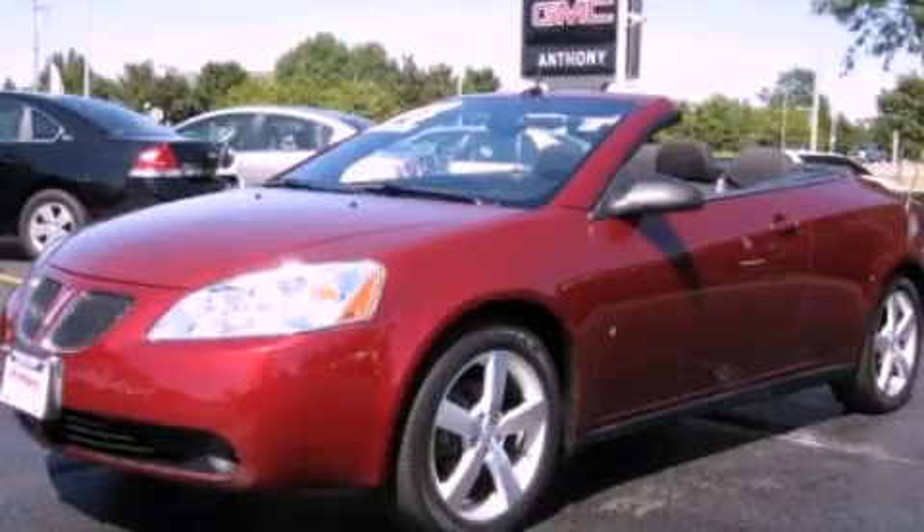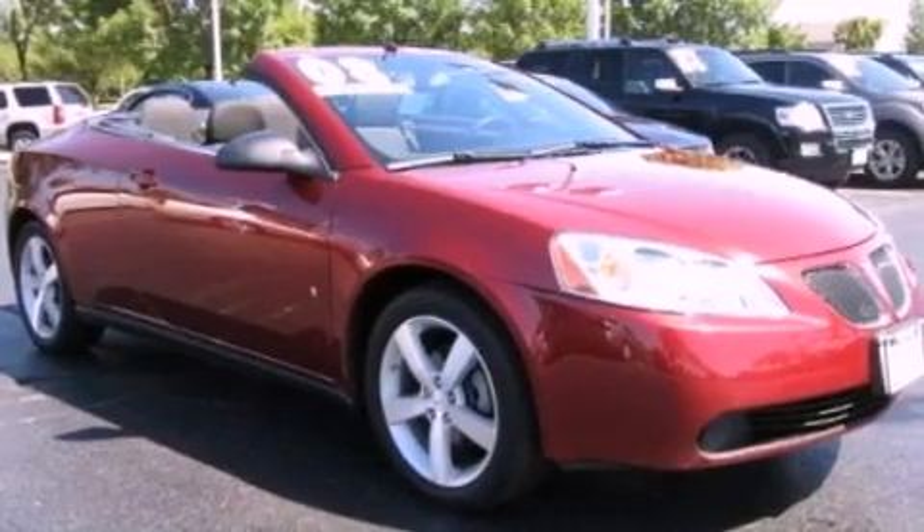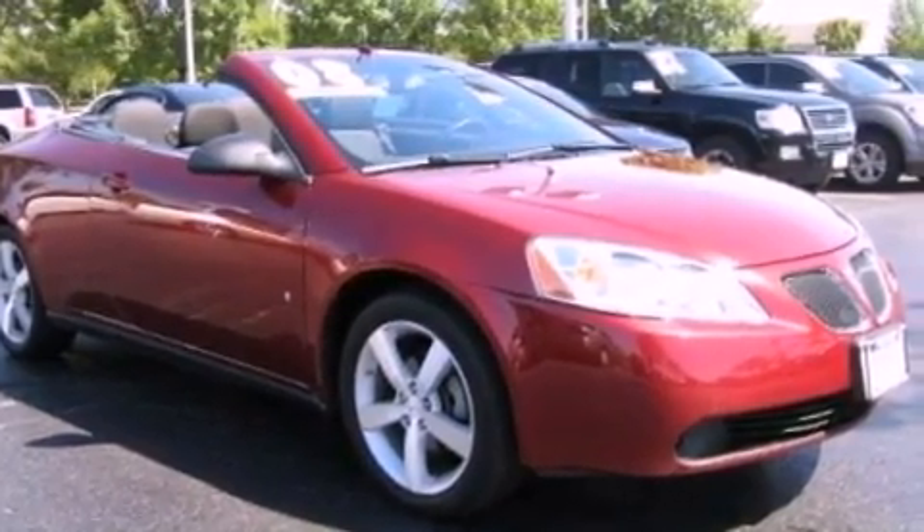This is a certified pre-owned 2008 Pontiac G6. It features a 3.9-liter six-cylinder engine and an automatic transmission.